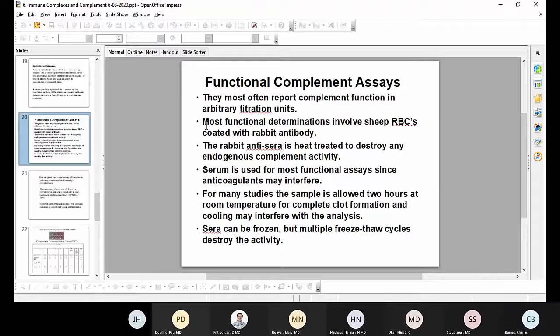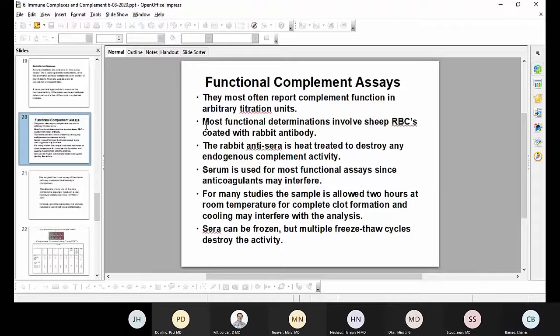Does anybody have any questions? A lot of this is historic material, but it's the kind of stuff you might get a peripheral question on on your board exams. This exact title still appears in the suggested outline for fellows' presentations, and if that's changed, Paul can let me know and I'll update the presentation.